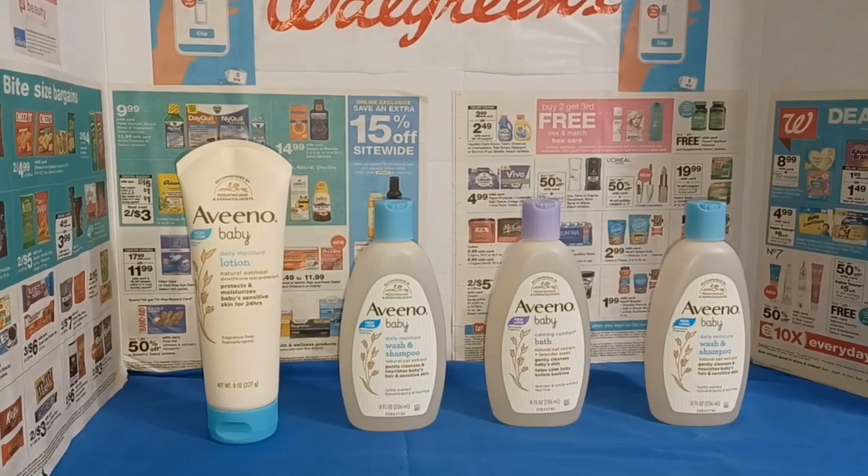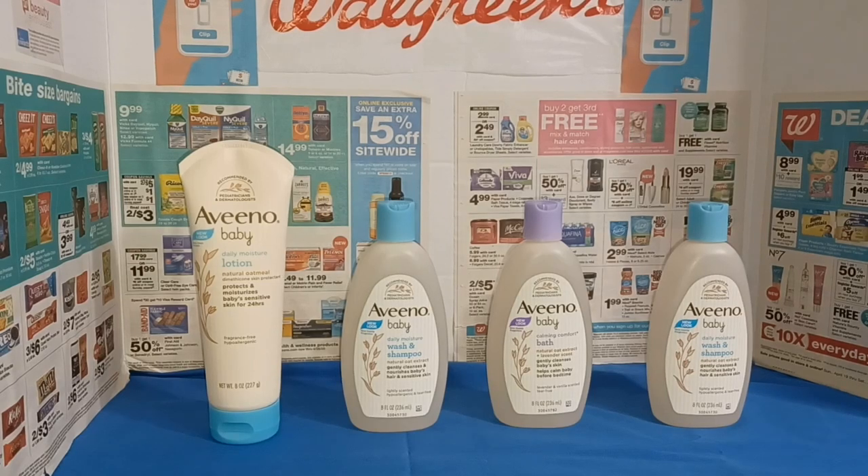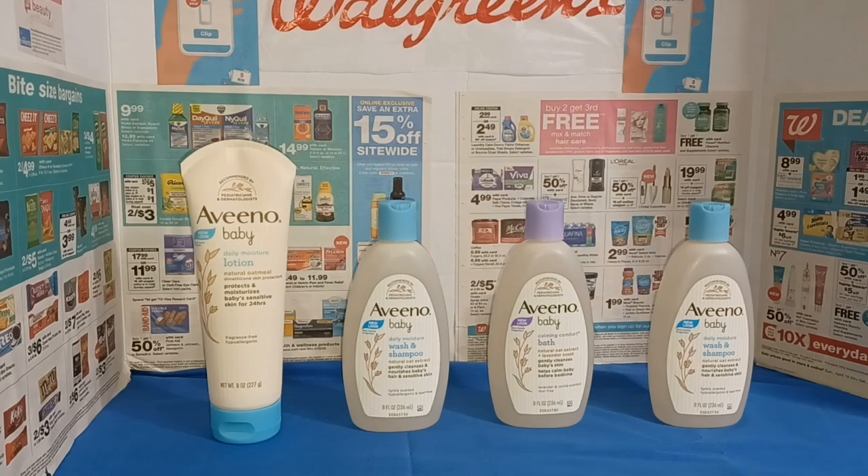These products are not only good for babies and kids — they're also good for people with sensitive skin, as they do have more of the natural products and ingredients inside the container.